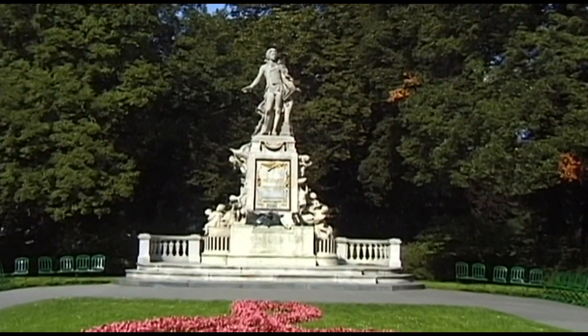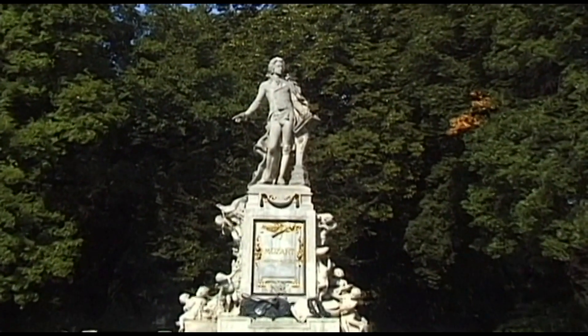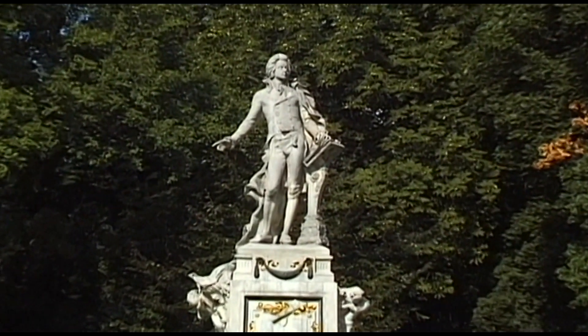Popular with the royal household, the great Austrian composer Wolfgang Amadeus Mozart has a monument dedicated to him in the Borggarten.